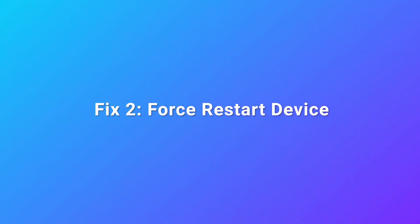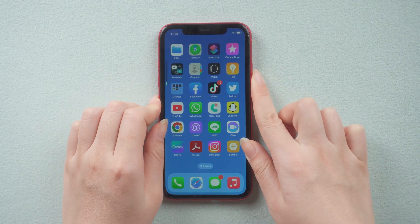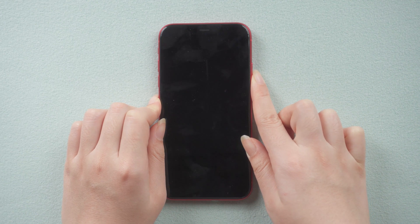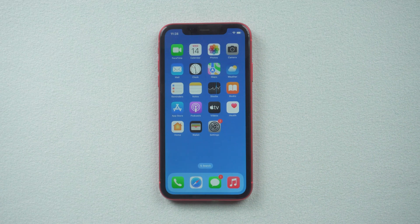Fix 2: Force Restart Device. Forced restart is a way to save time and cost for iPhone 8 or later models. You just need to press volume up, then volume down, then press and hold the side button to restart your iPhone. At this time, you can feel the response speed of the screen. If nothing happens, you can try the next one.